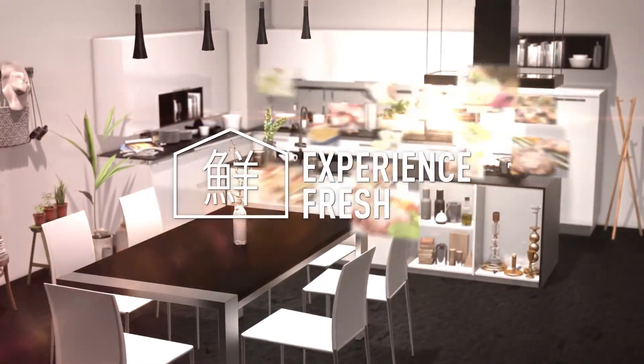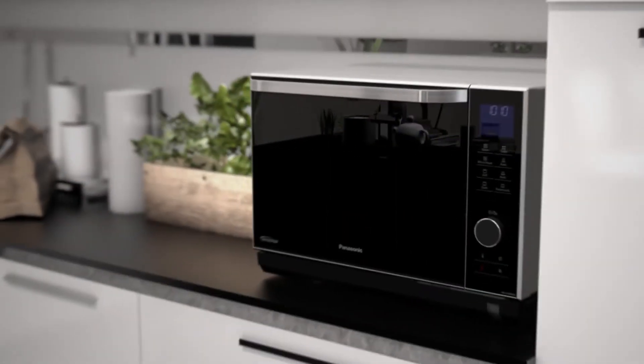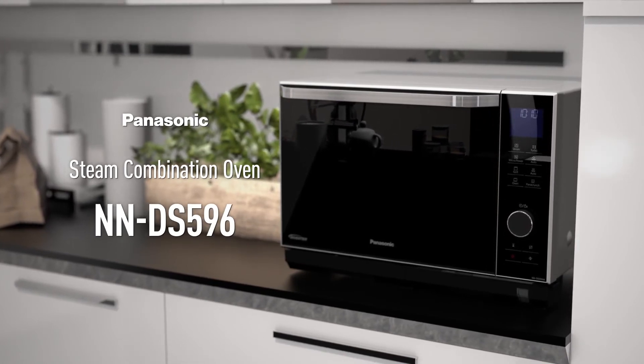Prepare healthy, delicious food for everyone in your life. Panasonic Steam Combination Oven NNDS596.